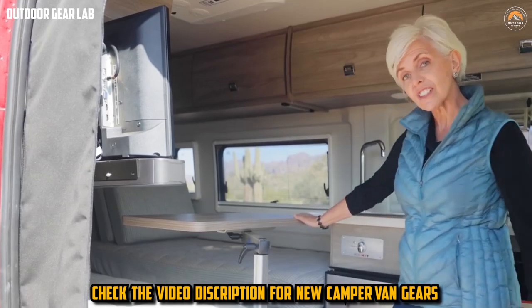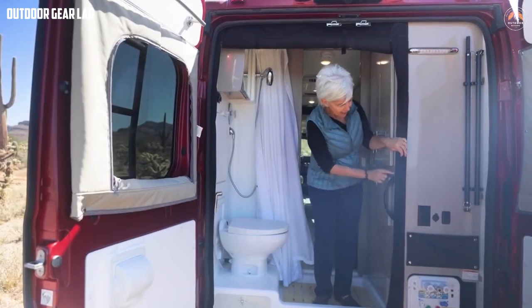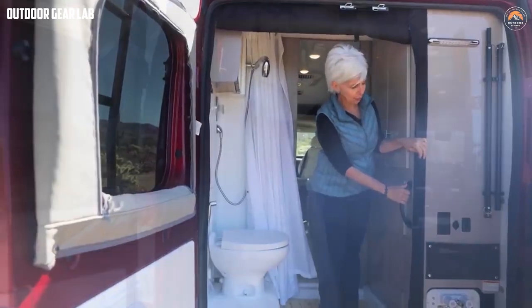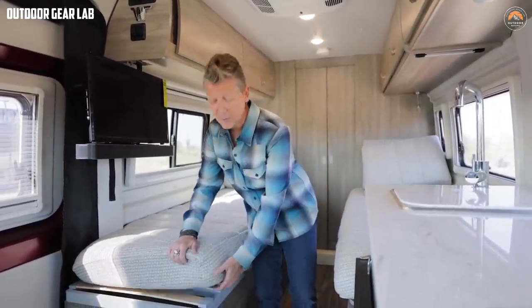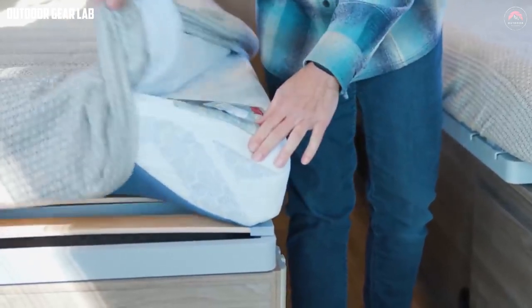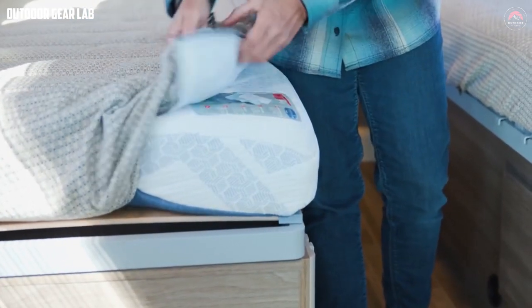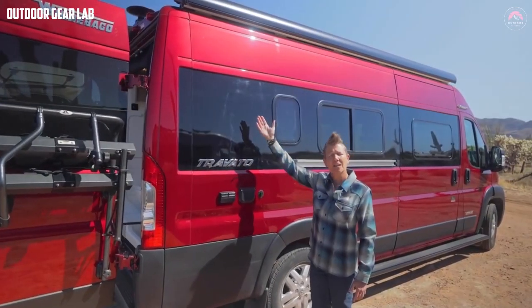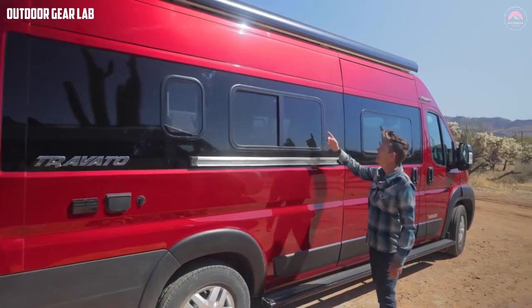Inside, the Winnebago Travato has a spacious and modern interior with plenty of amenities. It features a full kitchen with a two-burner stove, a refrigerator, and a microwave. The bathroom includes a toilet, shower, and sink. There is also a comfortable sleeping area that can accommodate up to two people. Additional features include a roof rack, bike rack, and an awning with LED lighting. Overall, the Winnebago Travato is a stylish and practical Class B RV that offers a comfortable and convenient way to travel and explore the world.